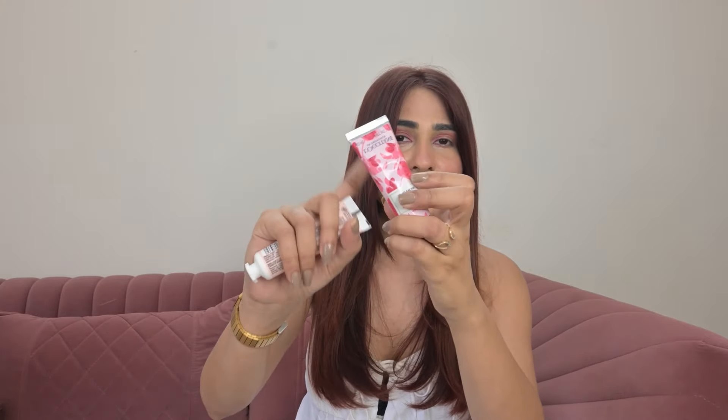I went a little crazy choosing hand creams. I got one in rose and one in cherry blossom — they are equally good. They smell divine and are so hydrating. They both have shea butter, but the cherry blossom one has cherry extract which is great for moisturizing and softening the skin. The rose one is known for its toning and astringent virtues — it helps soften and soothe the skin.